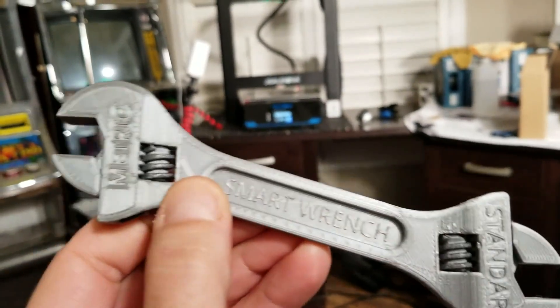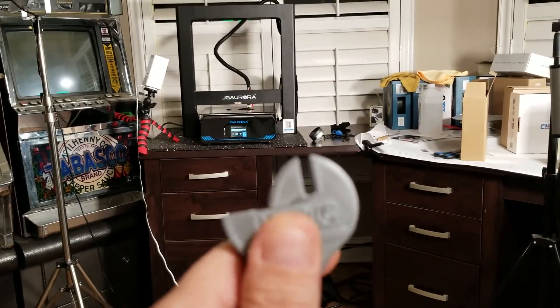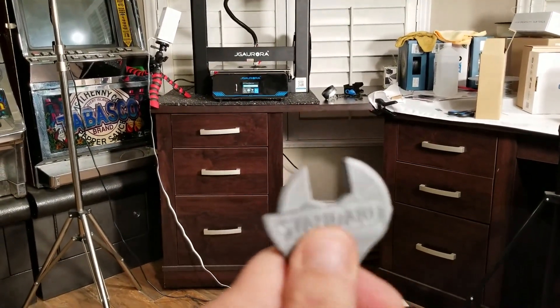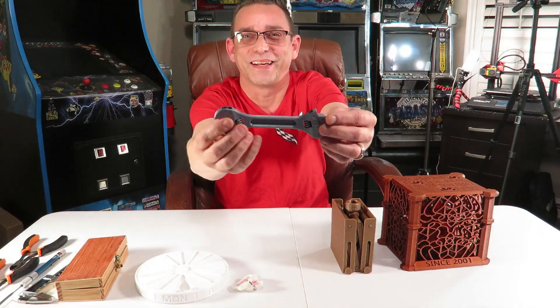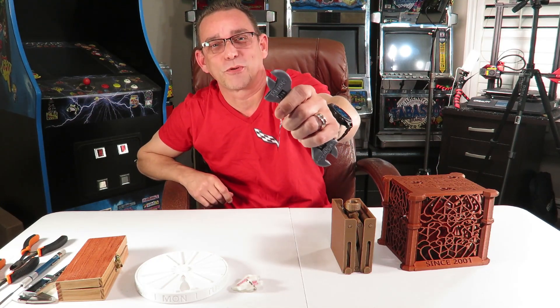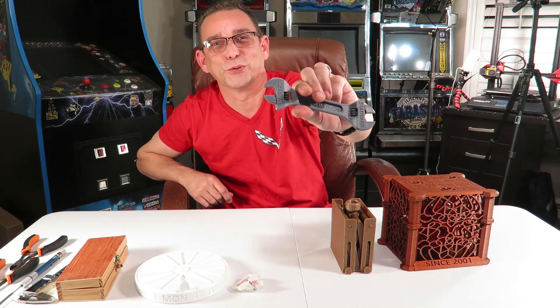Another thing I made as a joke is this smart wrench. This is a crescent wrench and it printed just like this - I didn't have to put it together after I printed it. It's an adjustable wrench. It says one side is metric, one side is standard imperial. It's a pretty funny tool you can make. I have technicians at my work so I'm going to bring this in and show them how I can print out my own tools.